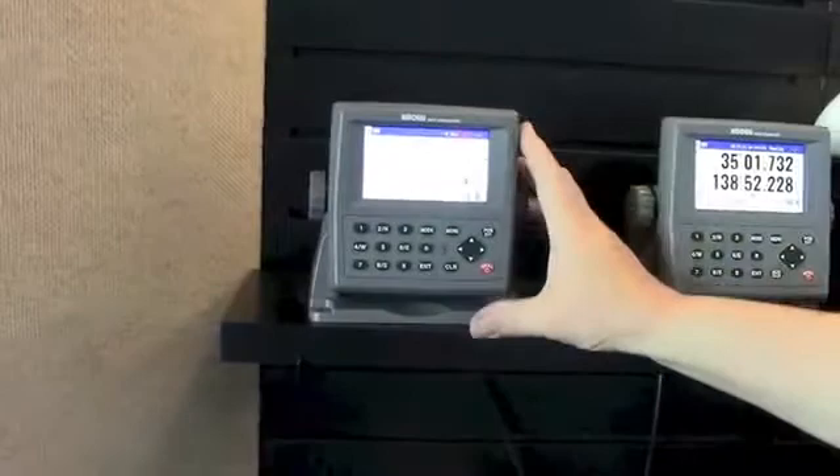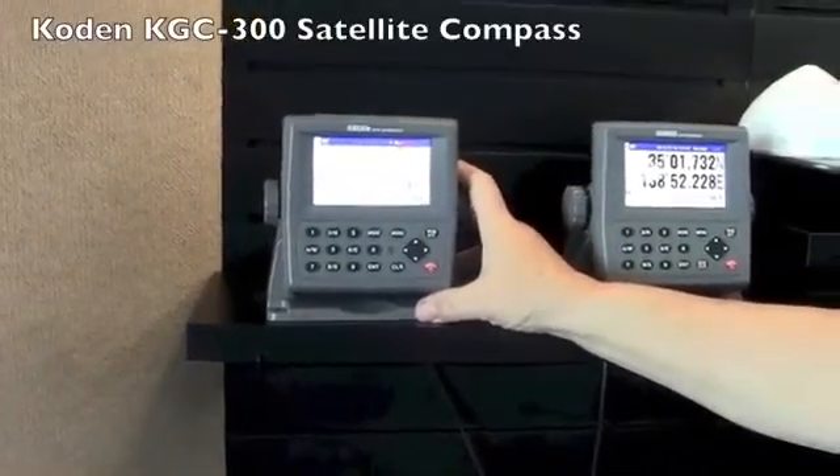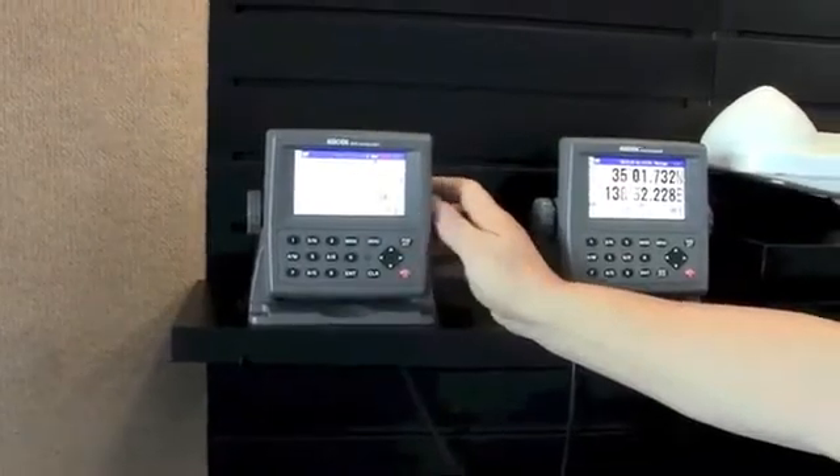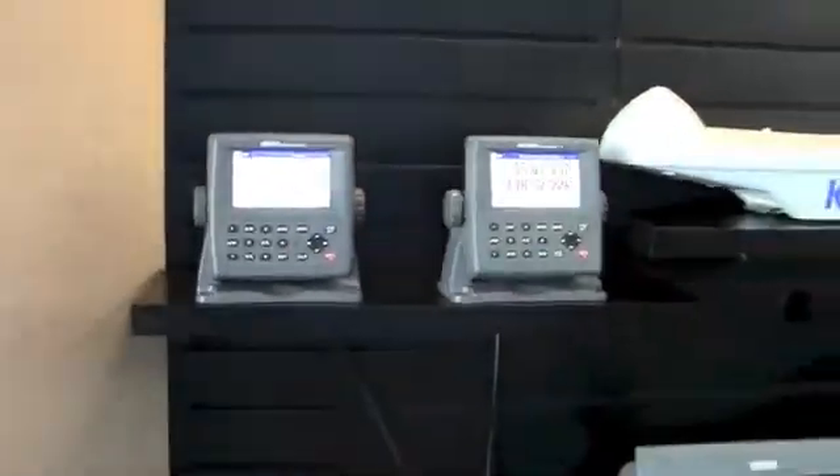And then with the same display, we have a new satellite compass, which is the KGC300. It gives you very accurate headings and pitch and roll on any vessel that needs good compass heading information without interference from steel on a magnetic compass. So that's all brand new from Cytex Coden this year.